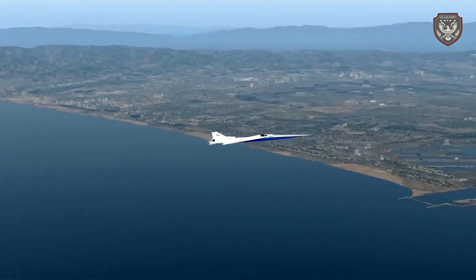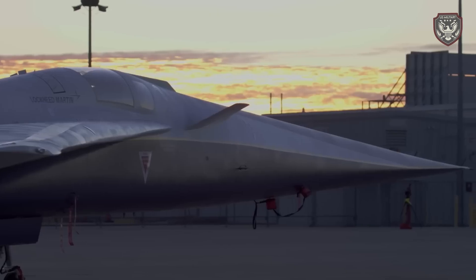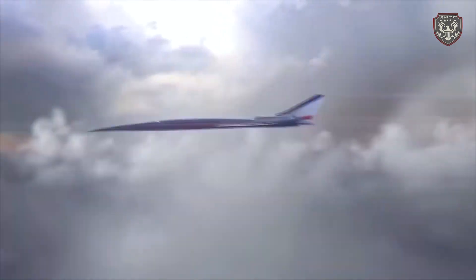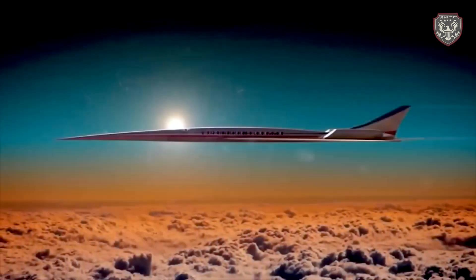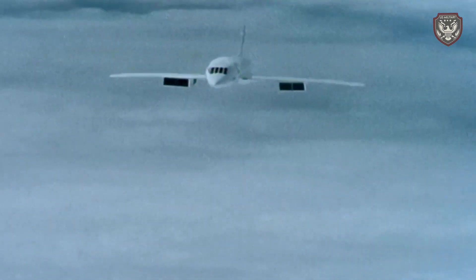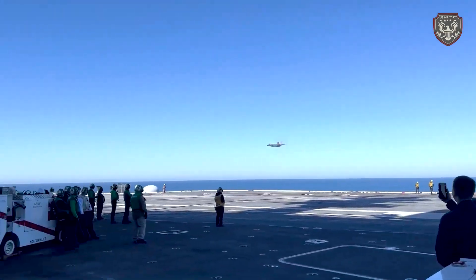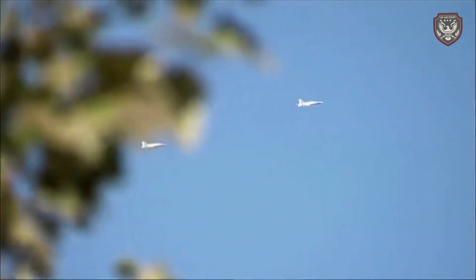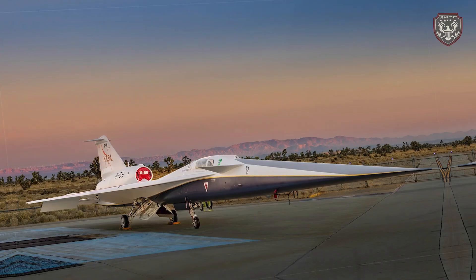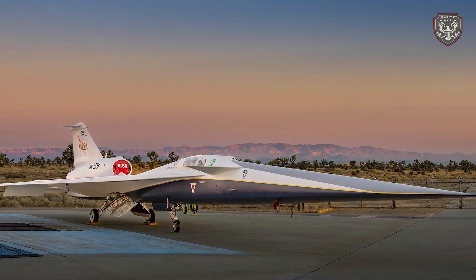NASA's unveiling of the quiet X-59 supersonic aircraft marks a significant milestone in aviation history. This innovative aircraft not only pushes the boundaries of technology but also brings us closer to a future where supersonic travel is both efficient and environmentally friendly. As we await the results of the upcoming test flights, one thing is clear: the X-59 is poised to change the way we think about air travel.